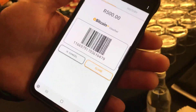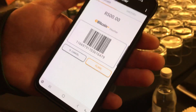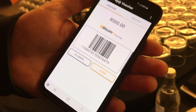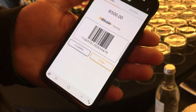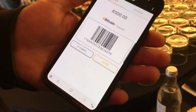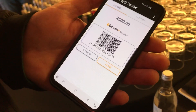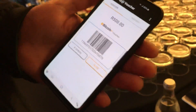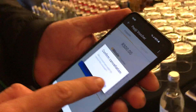I will take this to a retailer and say I want to pay a bill — because they don't understand the word Bitcoin. They scan it, I hand over the 500 Rand, and then a few seconds later Bitcoin gets loaded onto my phone. This works at every major retailer in South Africa today as well as small retailers.